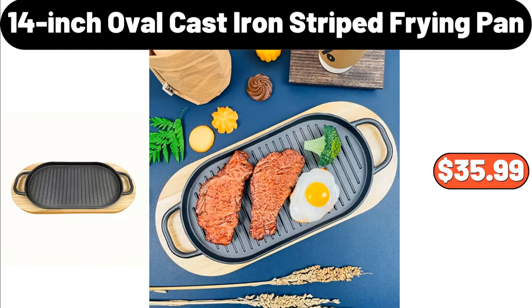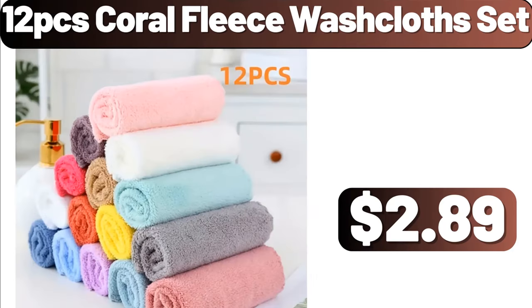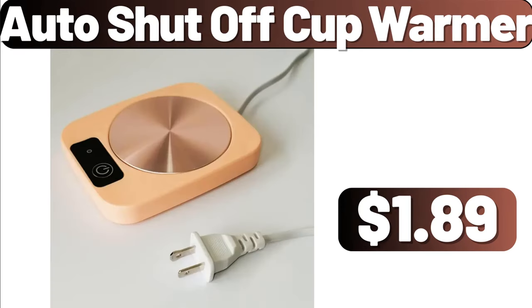14-inch oval cast iron striped frying pan, $35.99. Multifunctional egg cutter, $0.99. 12-piece coral fleece washcloth set, $2.89. Auto shut-off cup warmer, $1.89.